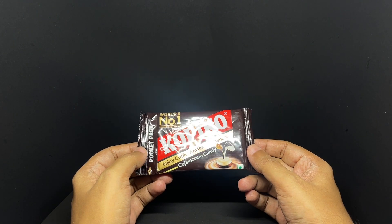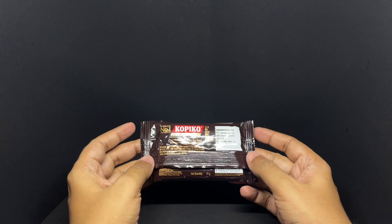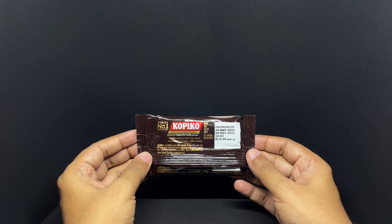Comes in this nice packaging. Costs around 10 rupees or 15 cents or so.